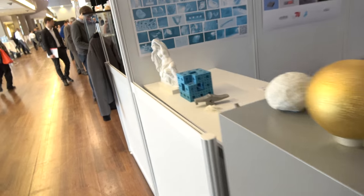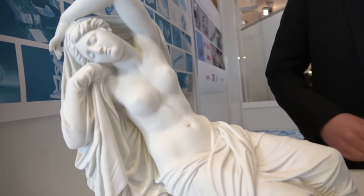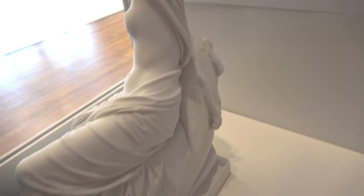We also have 3D-printed arts. We have a cooperation project with museums in Berlin for restoration purposes, and this is one piece of them.